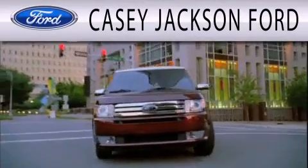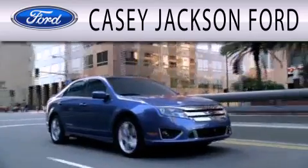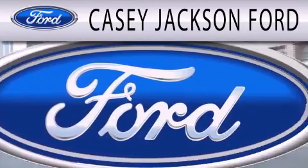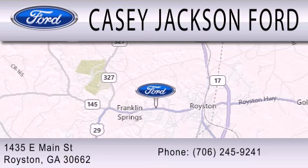KC Jackson Ford is dedicated to doing everything possible to ensure that the experience you have selecting your next vehicle is as pleasant as possible. We are located at 1435 East Main Street in Royston.